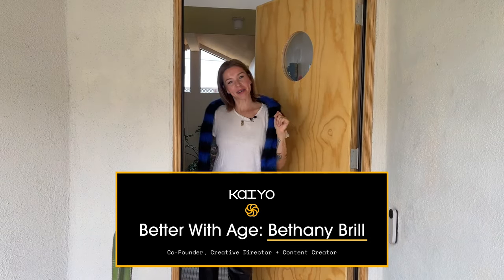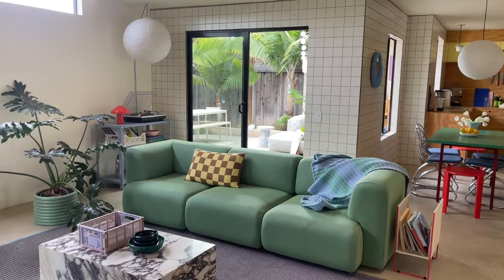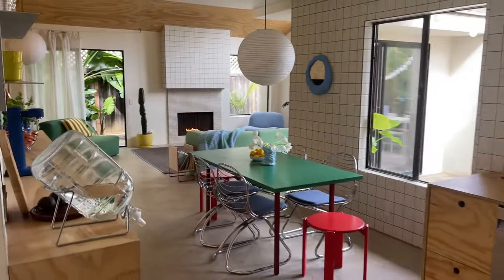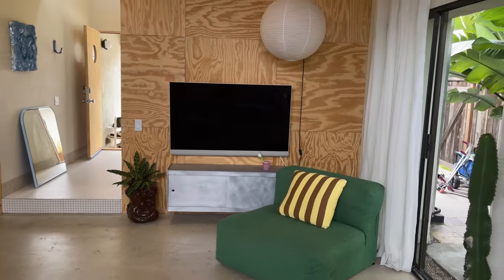Hi, Kaio. I'm Bethany. Welcome in. This is my 1,400-square-foot townhouse in Costa Mesa, California. We completely gutted this place about two years ago, and I'm really loving the direction it's headed. I feel like I'm never going to be done, but this is where we're at now.